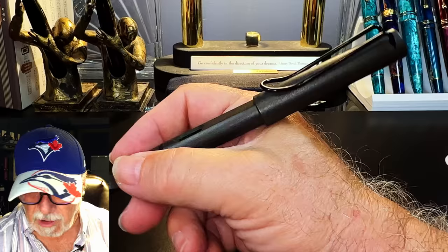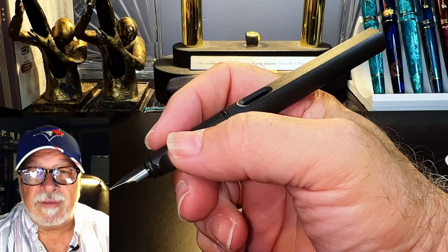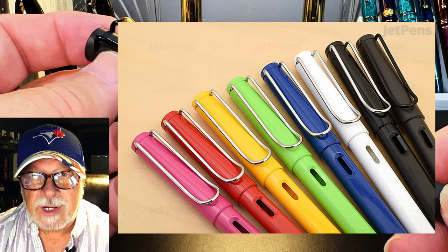It posts deeply and securely, and because the cap is so light it doesn't back-weight the pen at all. It becomes a little bit long, but it's supremely writable with the pen posted. Posters out there will love that the Lamy Safari posts gorgeously. Unposted, it's plenty long enough, very comfortable, and very light in the hand. Good point five: the great balance — it's well balanced and ergonomic both unposted and posted.